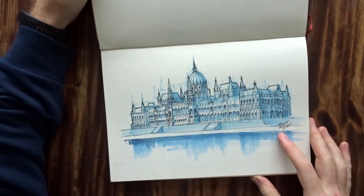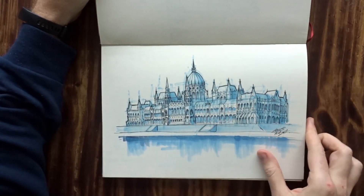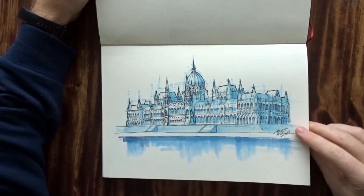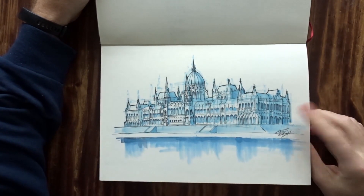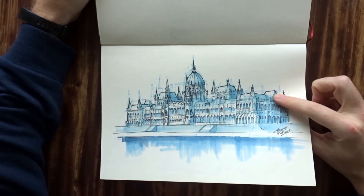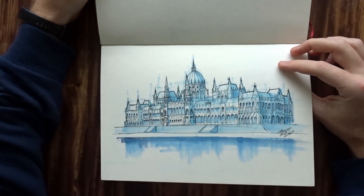This is back in Budapest — the parliament building with the same blue treatment. Was it cold and I was rushing? No, but I was there with friends, so I was a little bit rushing because I didn't want them to be too bored while I was drawing. But this was quite fun — quite a nice architectural building.